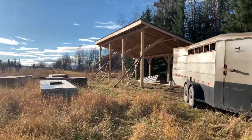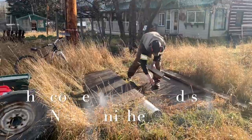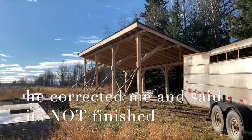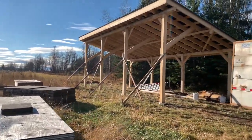Marius got his shed roof on — it's not fully finished, but at least it's kind of a dry place now. He'll keep going after we're back.